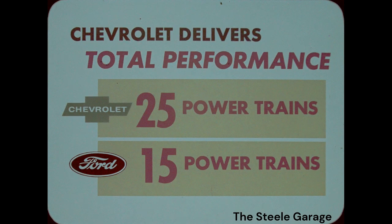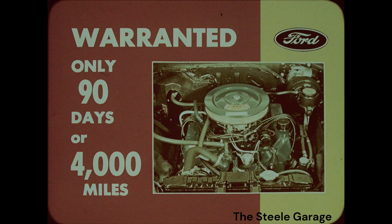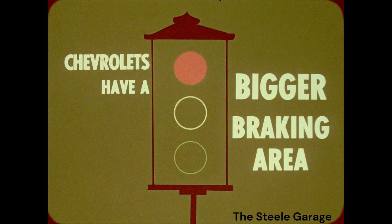On the go side, Ford talks it, but Chevrolet really delivers total performance. Chevrolet has 25 powertrains; Ford has only 15. Ford salesmen can't talk up a smooth 12-counterweight crankshaft for their 6s — you can. Chevrolet's 6 has more displacement and 5 more horsepower. Ford's high-performance engines are warranted only 90 days or 4,000 miles. Chevrolet does not alter its warranty on turbo-jet engines. Chevy's braking area of 184.3 square inches beats Ford's 175.6 square inches.